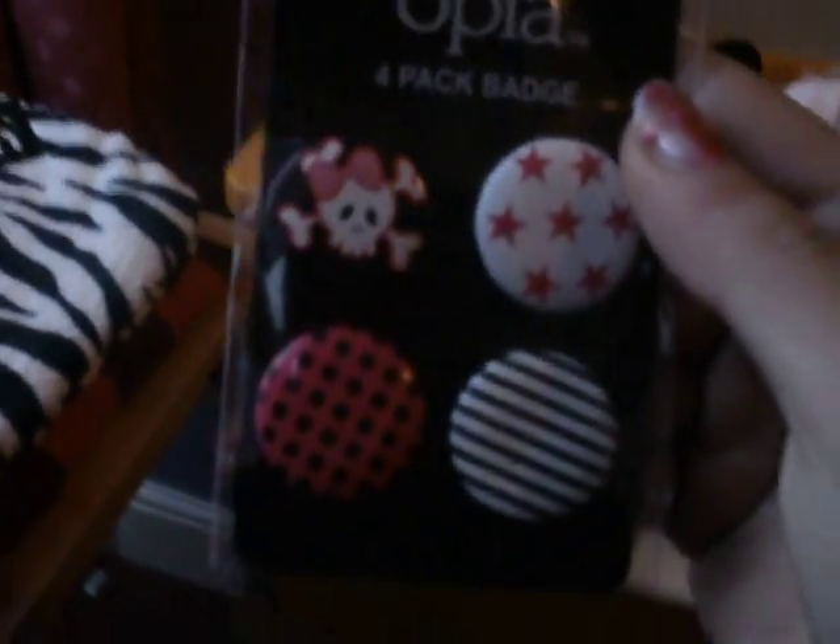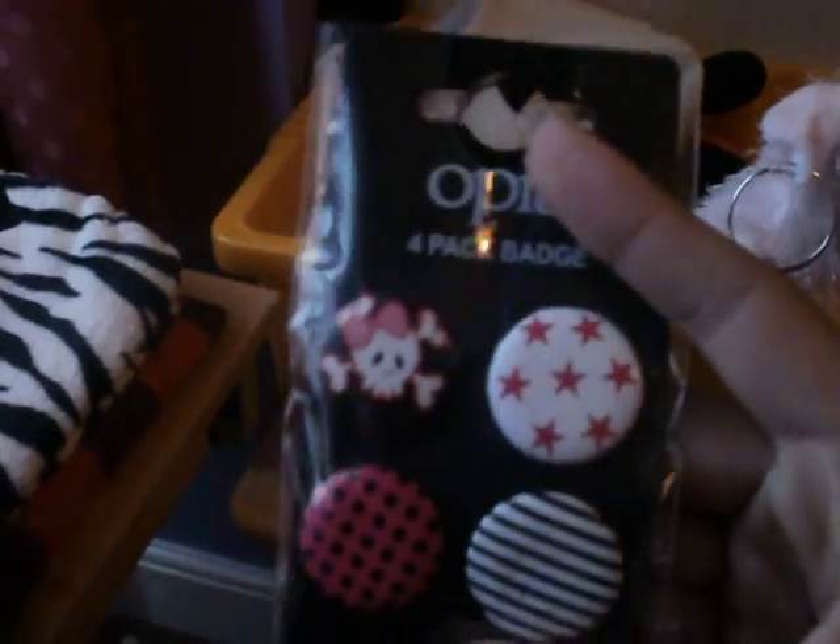Then I went to Primark and I got this O.P.A. four pack of badges. I'm not sure what they're for but I just love them, really cute. I also got these bracelets from Primark — they're really cute. And then I got this hot water bottle from Primark. It cost £4.00. It's a tag fairy and I love it.